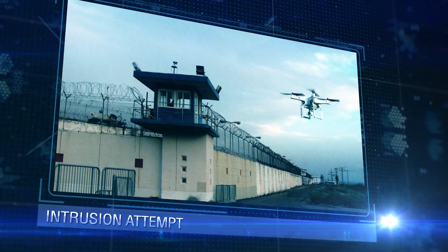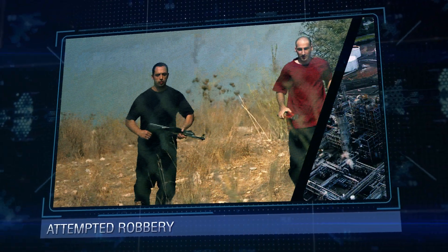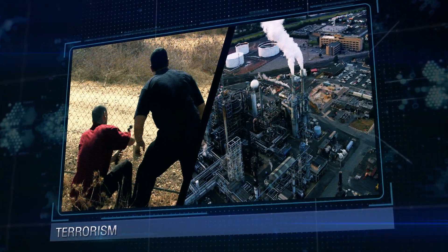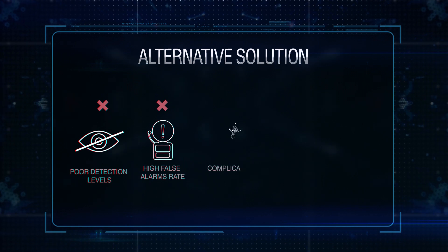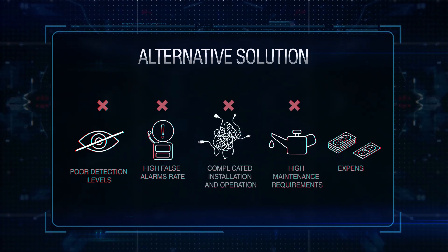Current threats constitute a new security challenge, especially in the protection of critical infrastructures and high-value assets. Perimeter protection technologies often mean poor detection performance, excessive false alarms, complicated installation, unique operator training, complexity and cost.